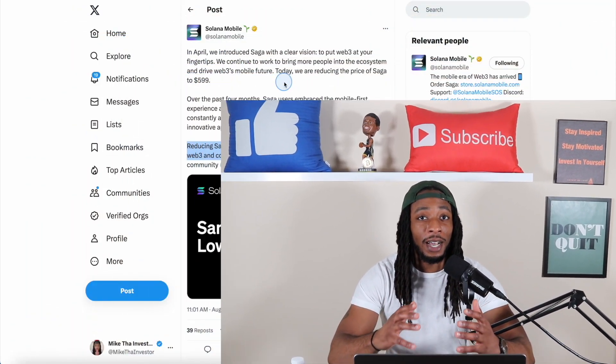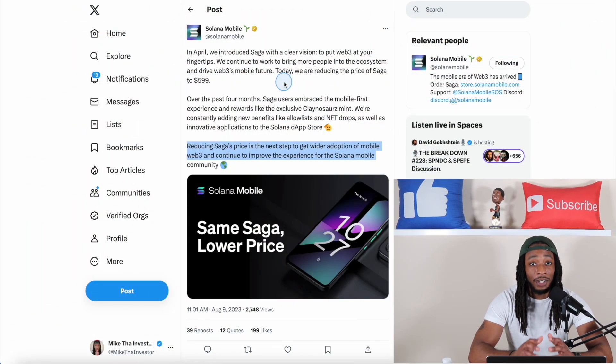Today Solana Mobile announced they're doing a permanent price reduction on the Saga Web3 phone. As you guys know, the Saga Web3 phone launched this year in April, so it's been out for about four to five months. The price was a thousand dollars per phone. Now, as you can see from the tweet from Solana Mobile itself, the price is going to be $599 or $600 per phone — that's a $400 price decrease.